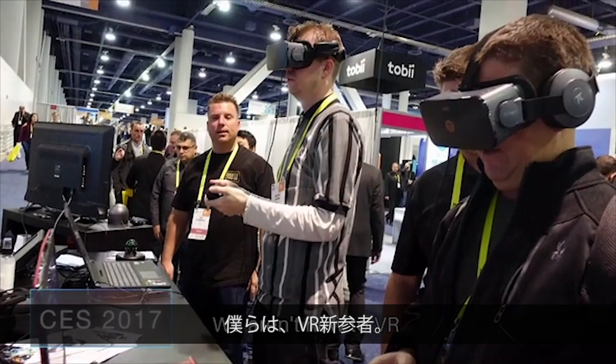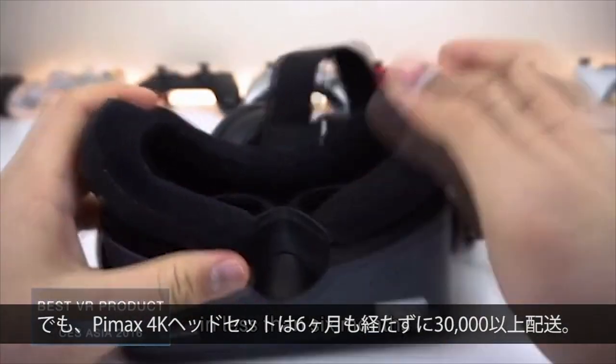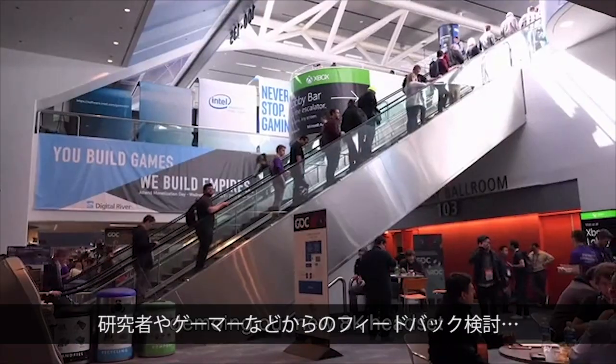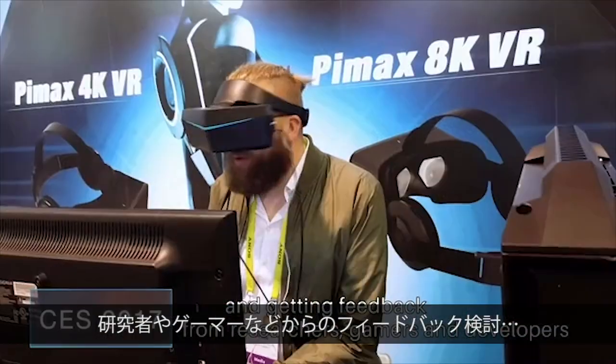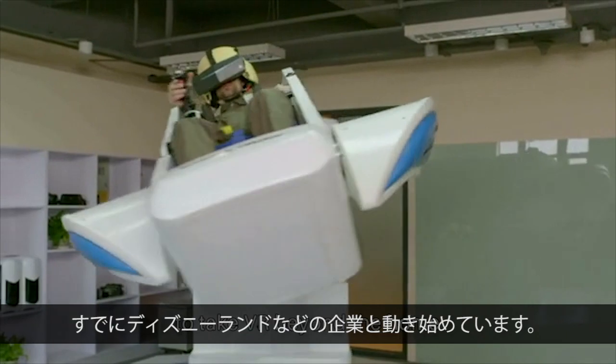We aren't new to VR. We have already delivered over 30,000 of our Pimax 4K headsets in less than six months. We have built close relationships with manufacturing partners, and have been traveling around the world demoing our new AK headset and getting feedback from researchers, gamers, and developers to make sure that we're building a VR system that you'll love. And we're already working with partners like Disneyland to take VR beyond the home.